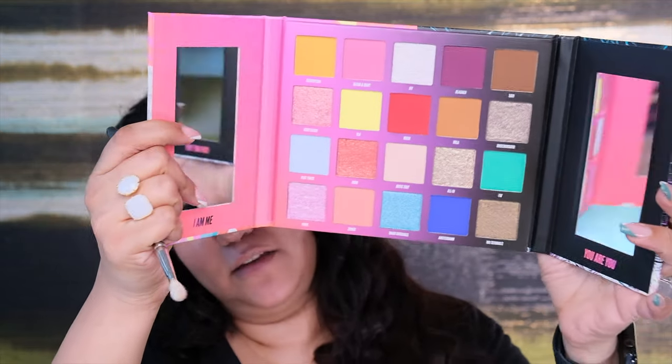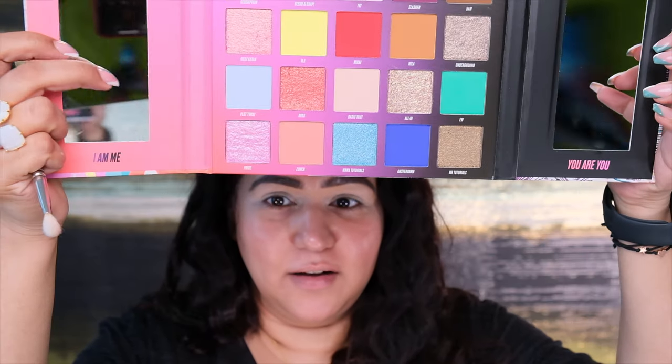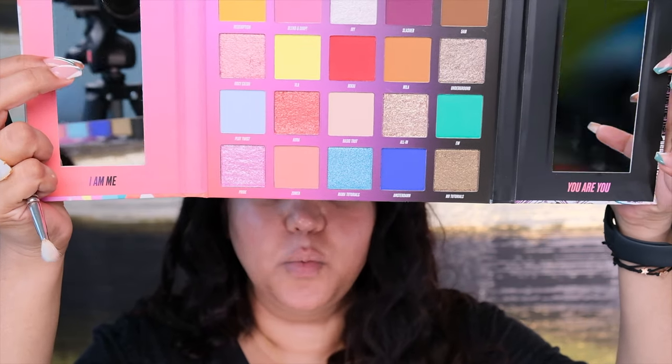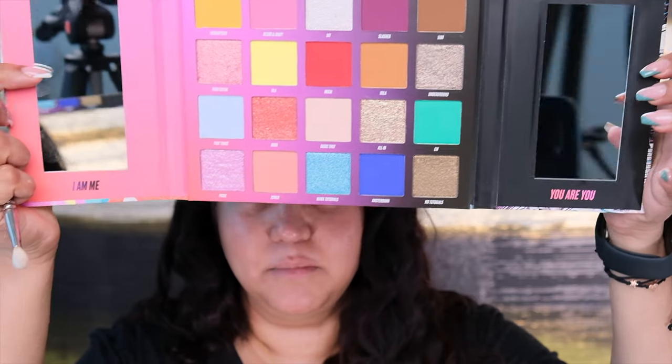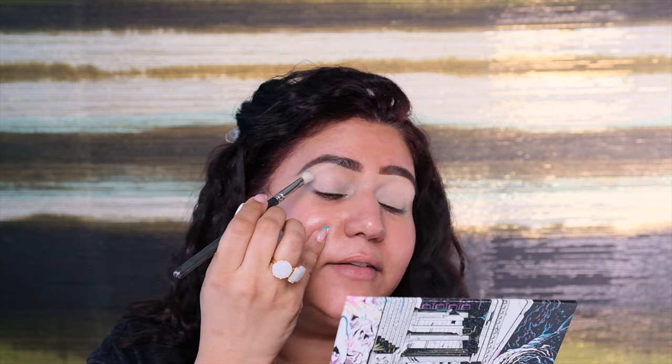Now the Nikkie Tutorial Palette. I just wanted to let you know that there are two mirrors in this palette — one is a normal mirror and one is a magnified mirror. That is so cool because I usually have a separate magnifying mirror, but this comes built in. I want to see if the edges are blended and this magnified mirror is just awesome.